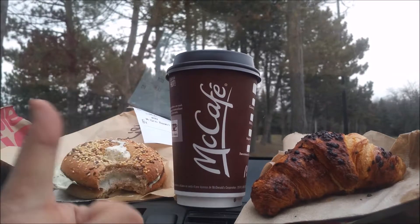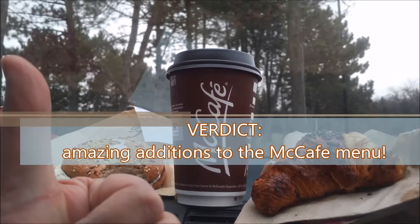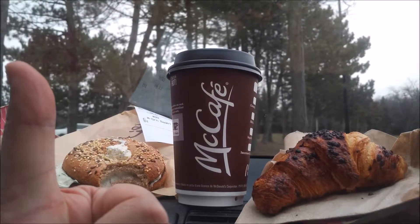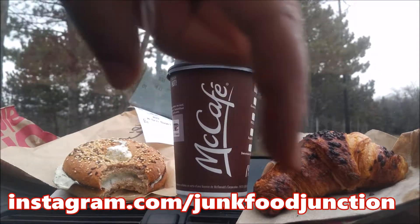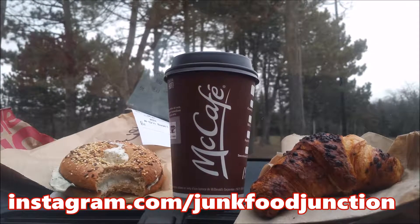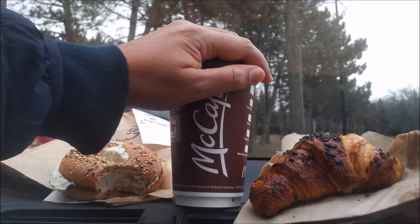Both of these items are getting a brother meal thumbs up. Thanks for joining us on this special McCafe McDonald's treat edition of Junk Food Junction. Don't forget to check out our Instagram page — on it we tell you what's coming up in the next few days on our YouTube channel. Brother Neil, out.